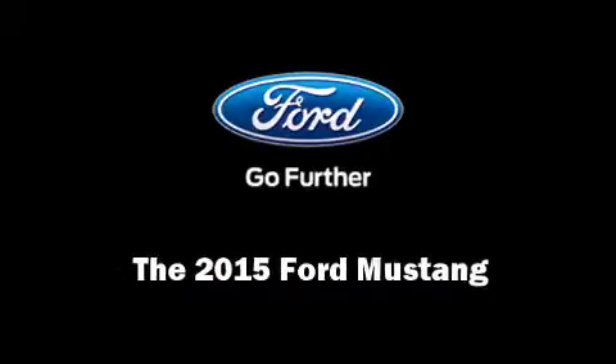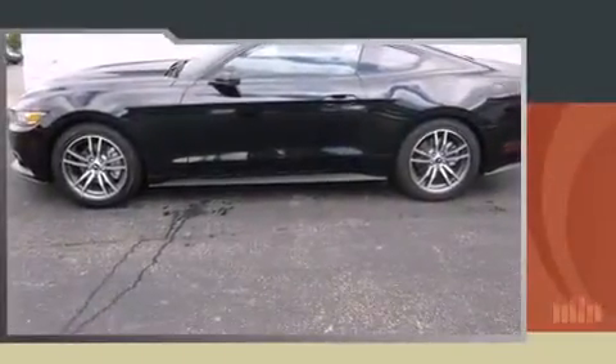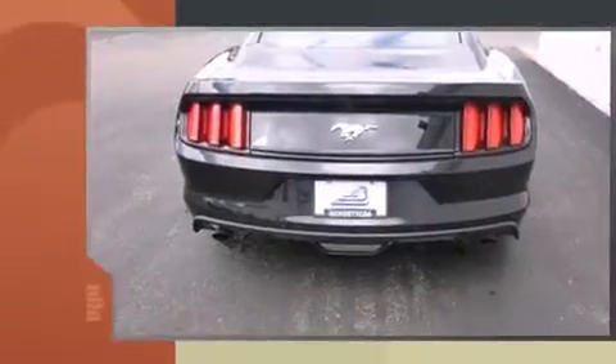Climb inside the 2015 Ford Mustang. Ford made sure to keep road handling and sportiness at the top of its priority list.